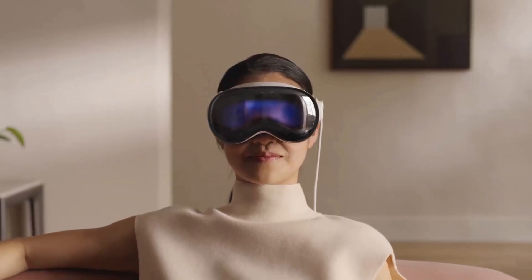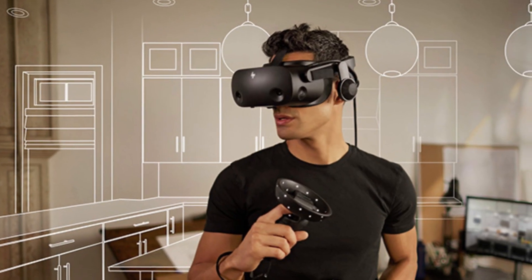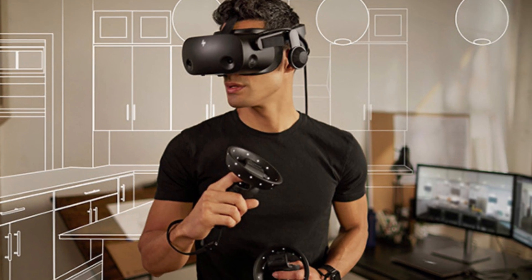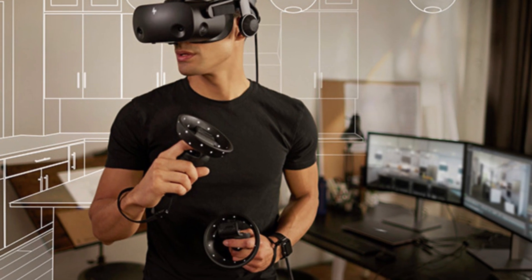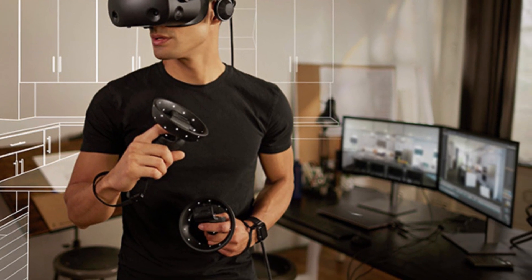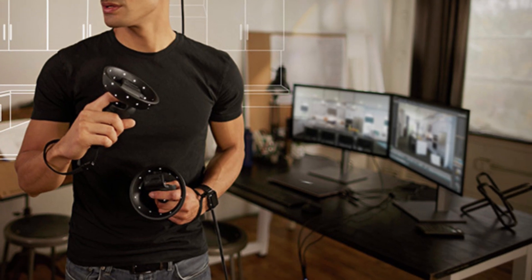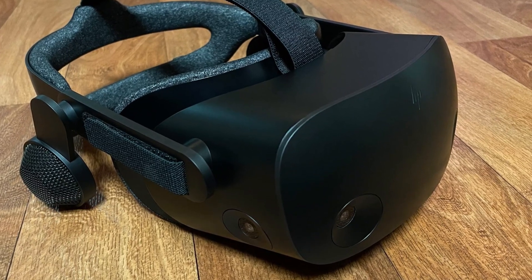Inside the HP VR headset packaging, you'll find everything you need to get started: the HP VR headset, a generous 6-meter headset cable for both desktop and mobile PCs, two motion controllers, a DisplayPort to Mini DisplayPort adapter, a power adapter, and easy setup instructions. It's all right there, ready to go.